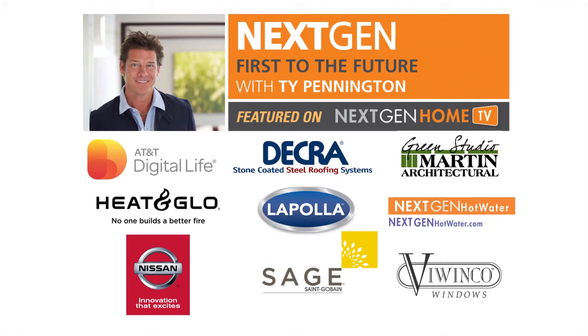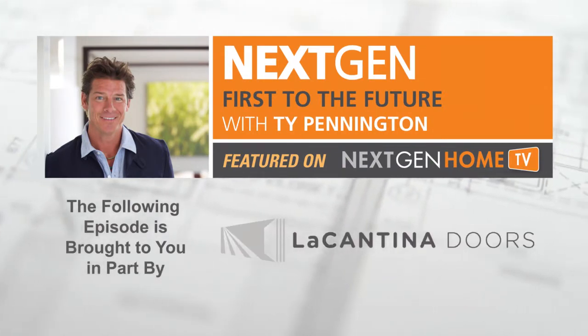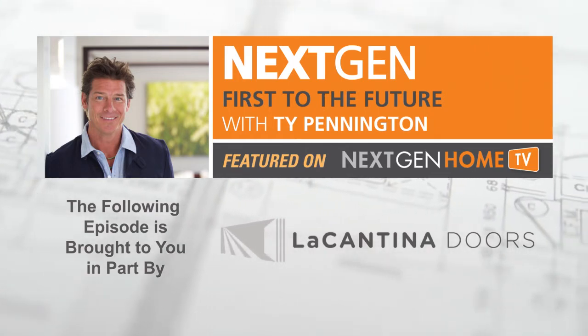The Next Gen First to the Future Home Series is presented by La Cantina Doors, creating an indoor-outdoor experience for a healthier and more comfortable lifestyle.